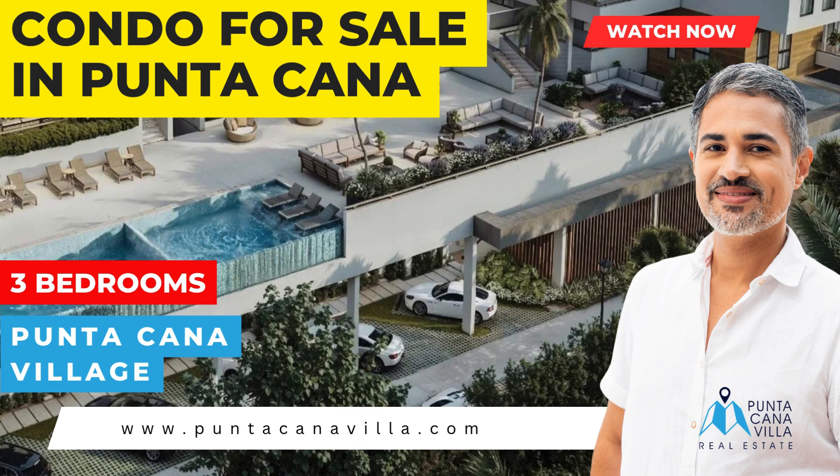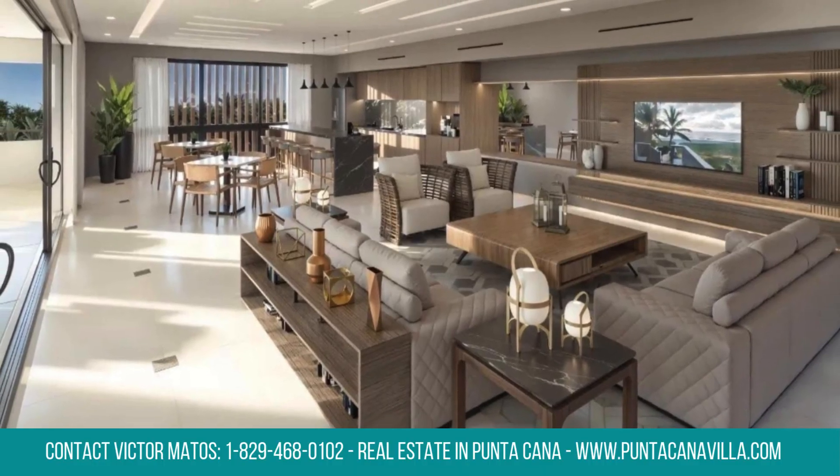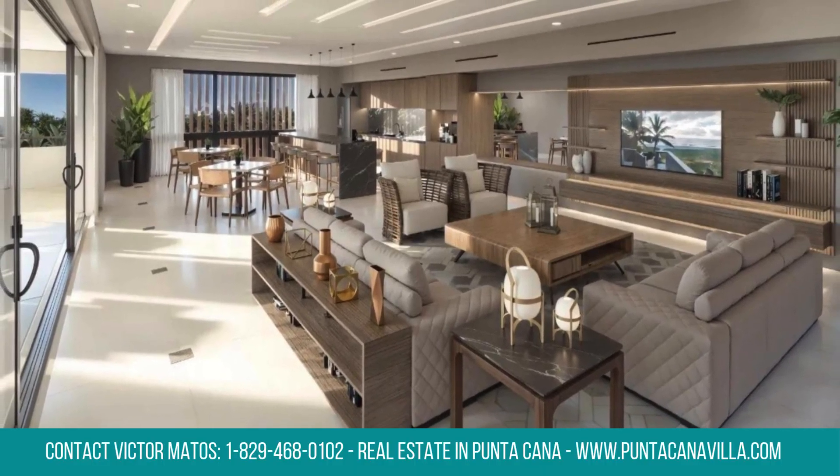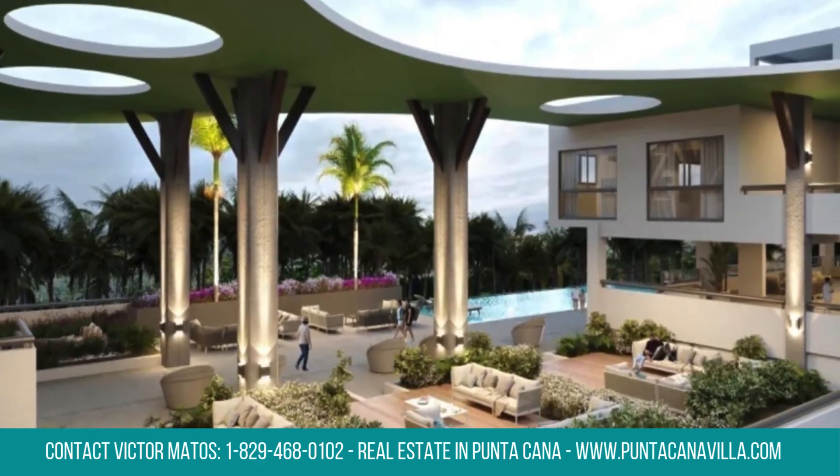Explore the Parkview project at Punta Cana Village. Your dream three-bedroom condo awaits, priced at $575,000 with 2,355 square feet. This condo offers a stylish, comfortable home in one of Punta Cana's most desirable communities.